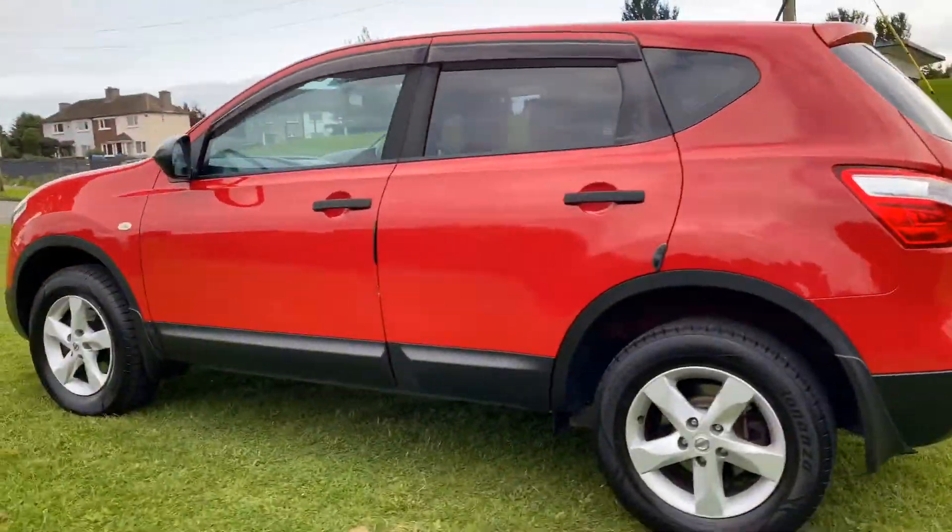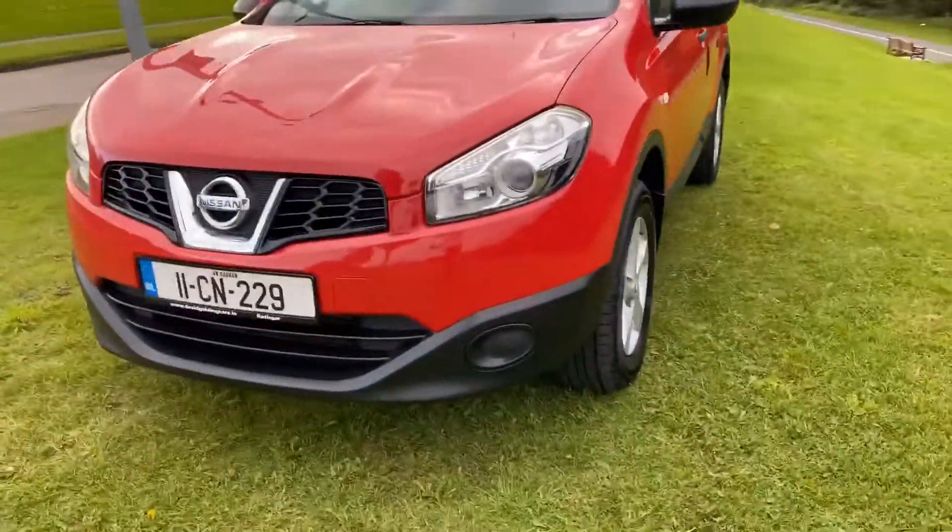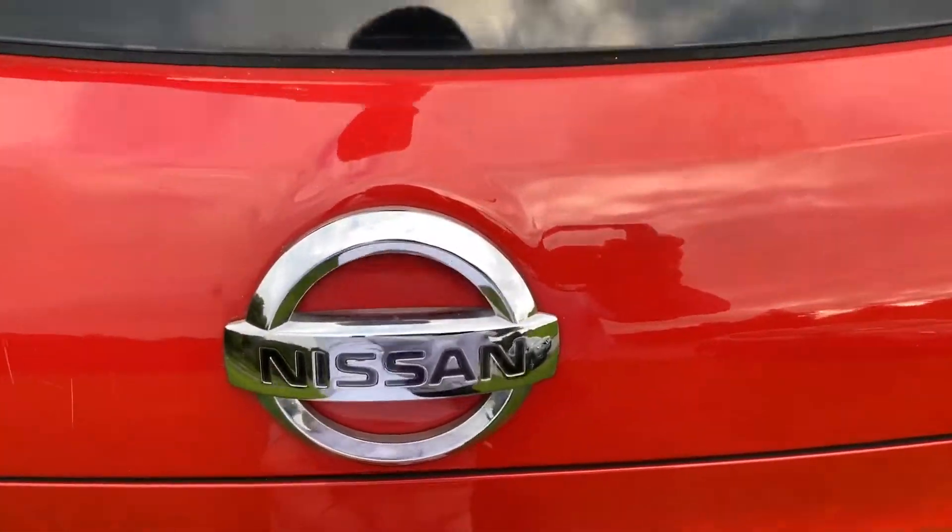It's got a hitch. Smart alloys. It comes fully serviced and we've just put two tyres on the front. A really fine example of one of these.